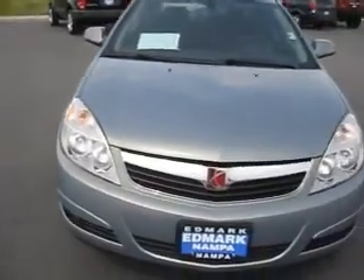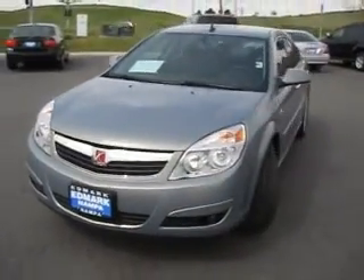So you need to get going to the Edmark Superstore to get you the best price on this Saturn Aura.